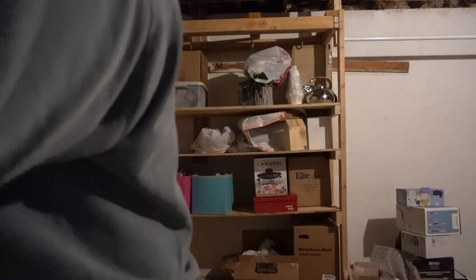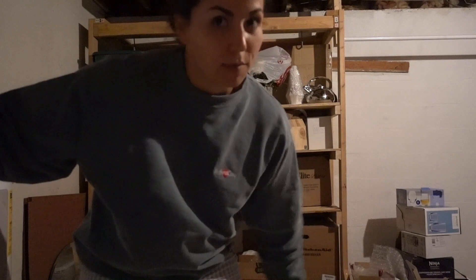My terrifying basement laundry room situation — surprisingly I can fit my sheets and my comforter in one load. It's a talent, trust me.